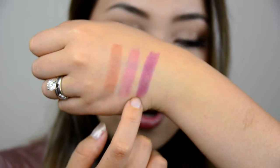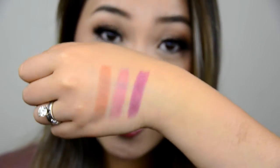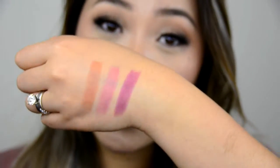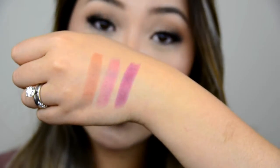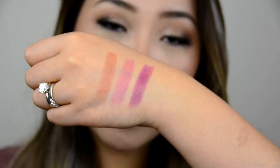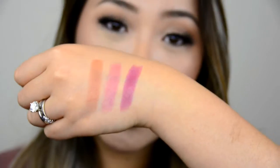This last one is called Jam. Jam is kind of like a purple-y shade — it makes it look like you just ate a bunch of fresh berries, which I think is really gorgeous. It looks pretty natural, but it's a little bit more color than the other two. It's just a really fresh berry shade. So if you like that sheer berry look to your lips, you're going to really like Jam.